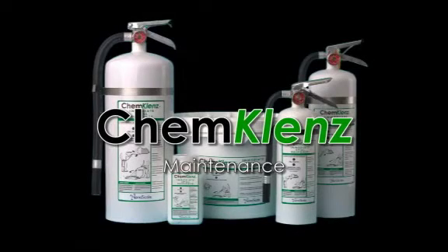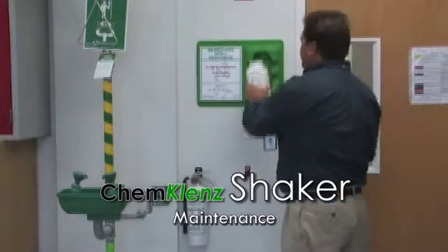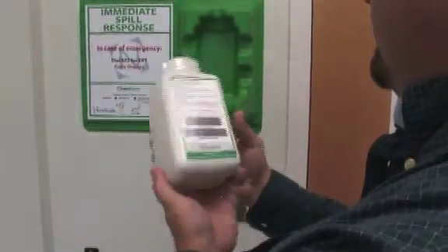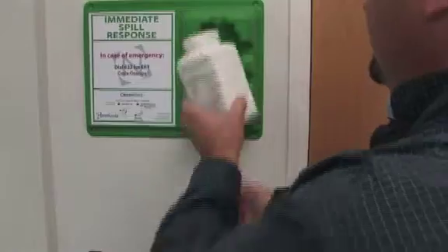ChemCleanse maintenance. ChemCleanse maintenance basics: it is recommended that you inspect your ChemCleanse immediate spill response products on a monthly basis and look for signs of damage. Ensure proper closure and check product expiration. ChemCleanse shaker maintenance: inspect the shaker for damage, check to ensure proper closure, and make sure the text can be read and that the product has not expired.